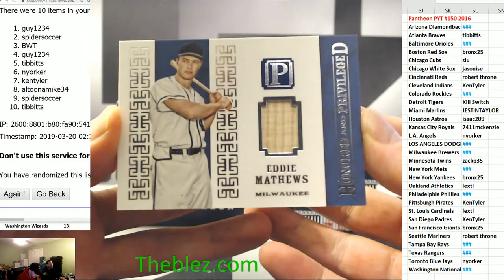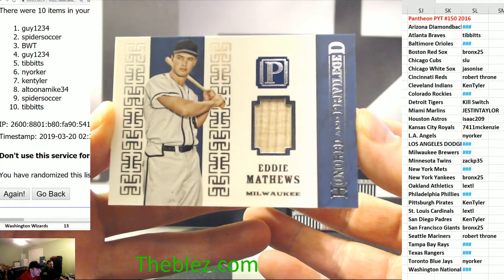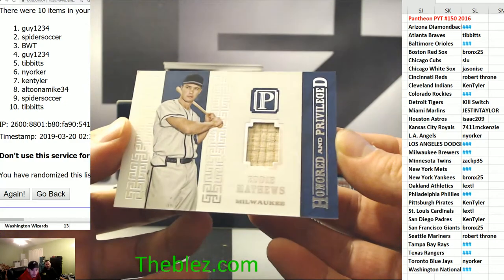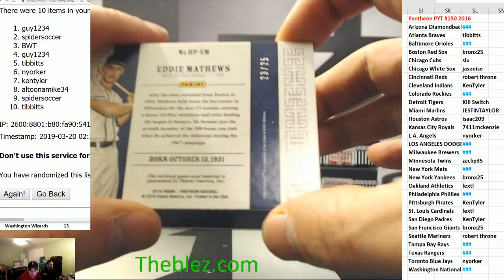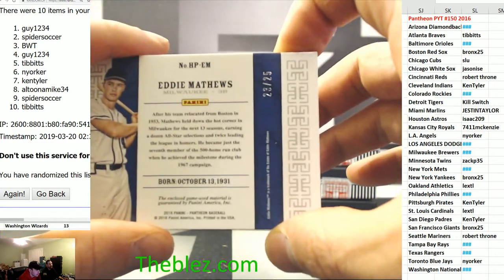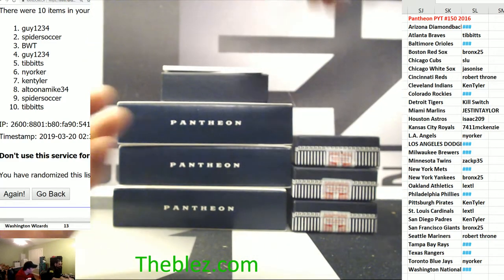For Milwaukee — is this the Milwaukee Braves? Eddie Matthews bat piece. Let us know which Milwaukee this is for. I'll just call out the serial just in case. Three hole, BWT.